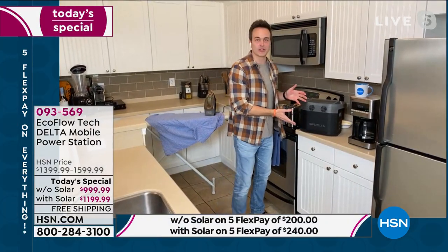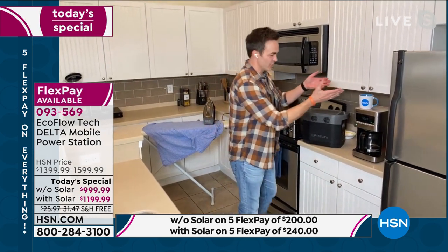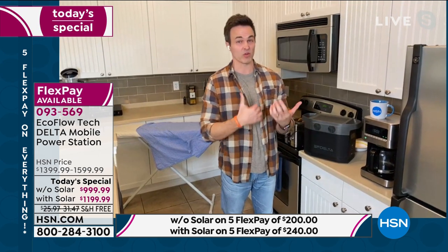What other battery-powered generator do you know that can power your small cooktops, your toasters, your coffee makers, your irons? Most of them out there are just going to power lights and fans, maybe a cell phone for a couple of hours, but that's not what we're talking about here. If there's one thing that 2020 taught us, it's that we can never be too prepared — if anything, we're a little underprepared.